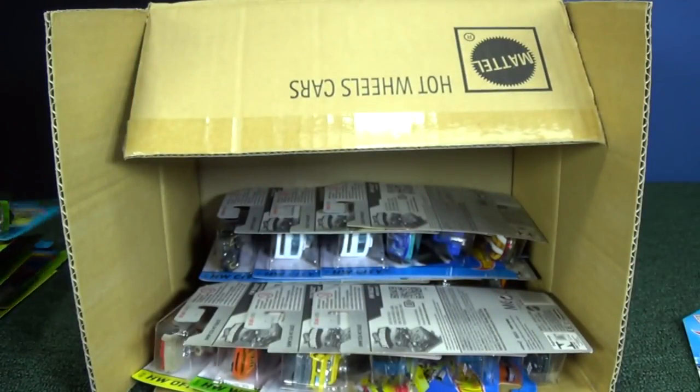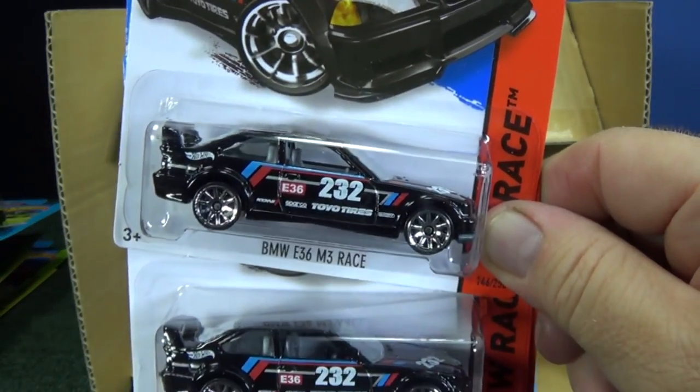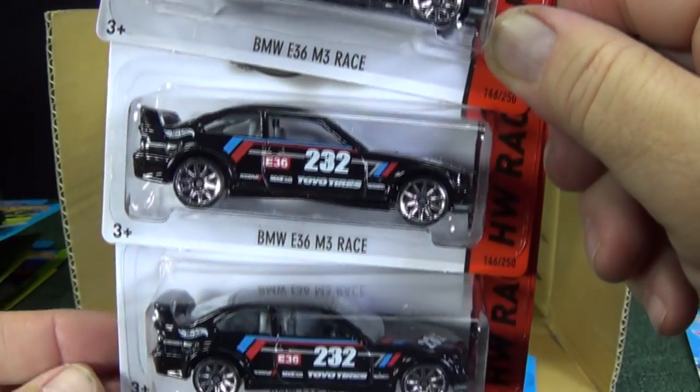That's the model that used to have a pop-off body where you could pop it off. Then the BMW E36 M3 Race.